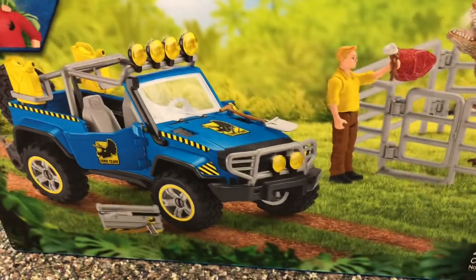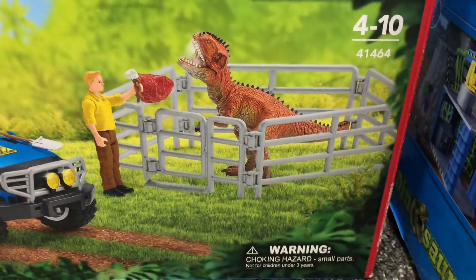This vehicle is pretty cool, it's in scale with Mattel figures. It's got a little cage for dinosaurs.